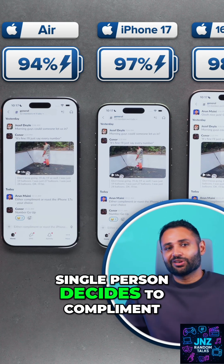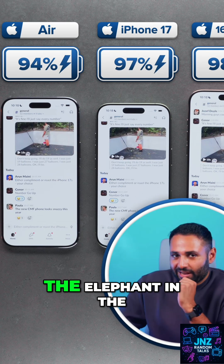While we wait to see if a single person decides to compliment, we should talk about the elephant in the room with this generation.